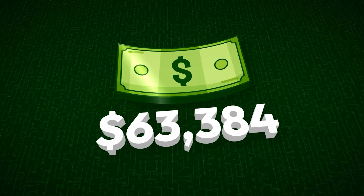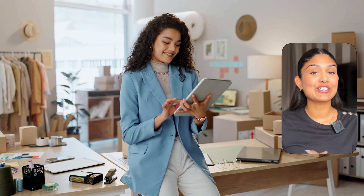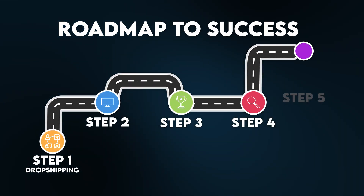I've started multiple brick and mortar businesses and invested hundreds of thousands of dollars in both real estate and the stock market. But none of that would have been possible without my online businesses. That's where it all started for me. I actually got started in dropshipping — it was basically my first step to making money online. But now in 2025, things have changed so much.